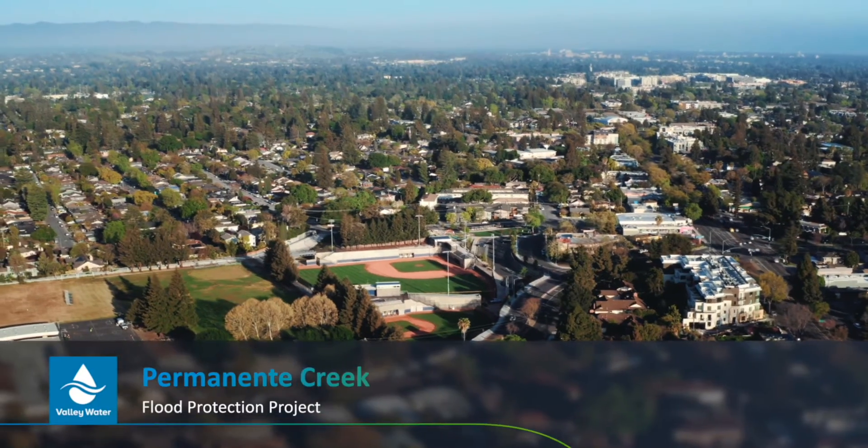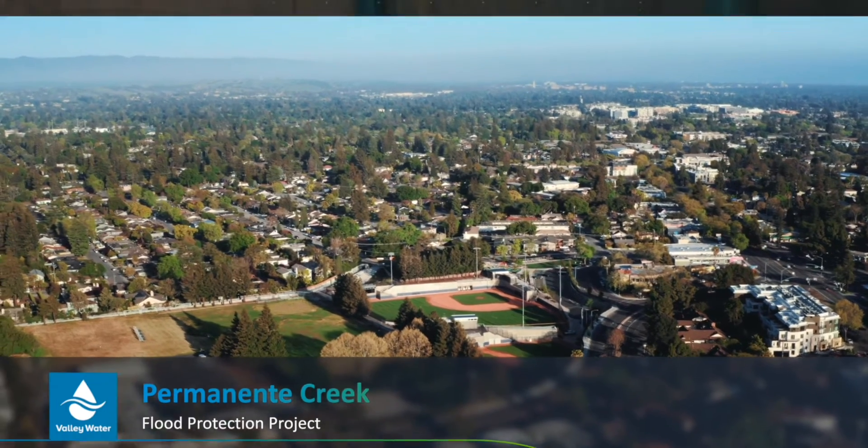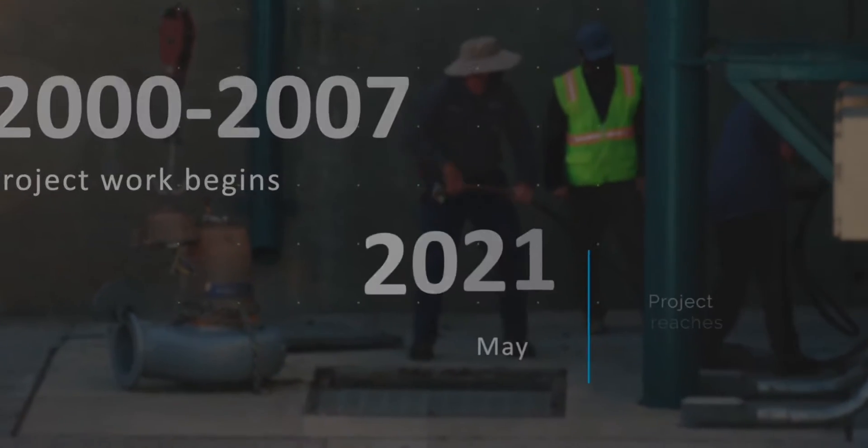It's part of Valley Water's Permanente Creek Flood Protection Project, an effort nearly two decades in the making.